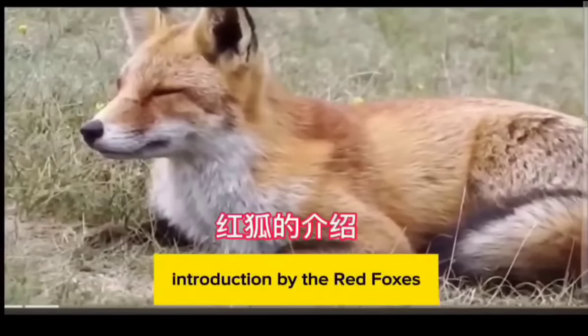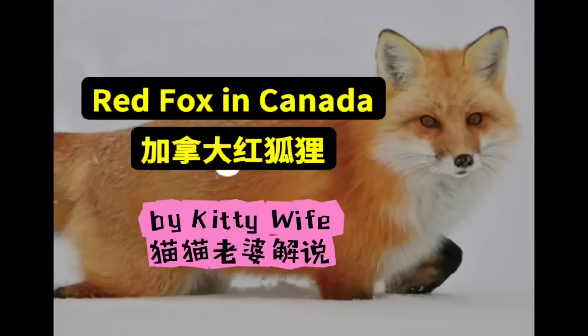That's all for today's introduction to red foxes. Thank you for watching, and see you next time. Bye!